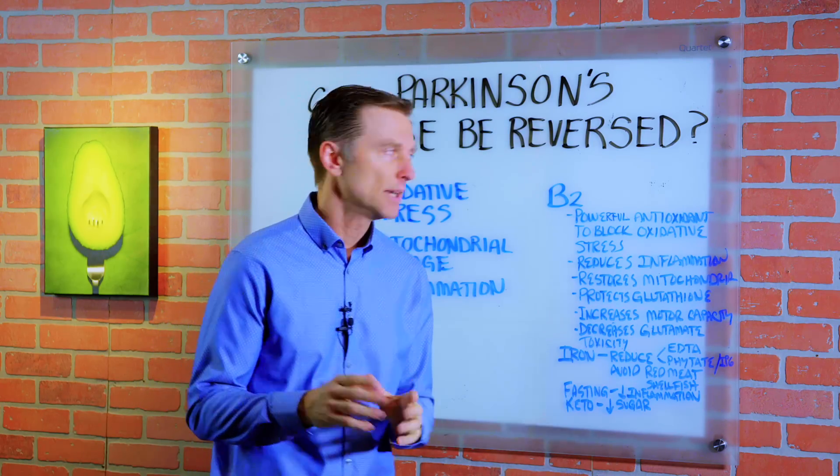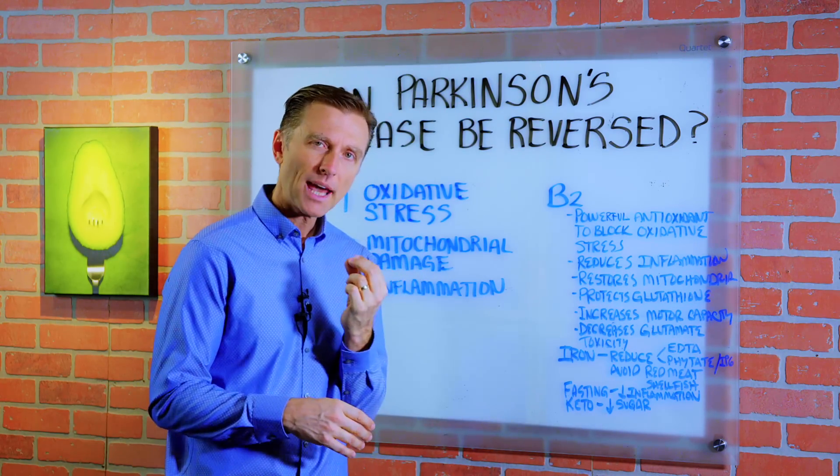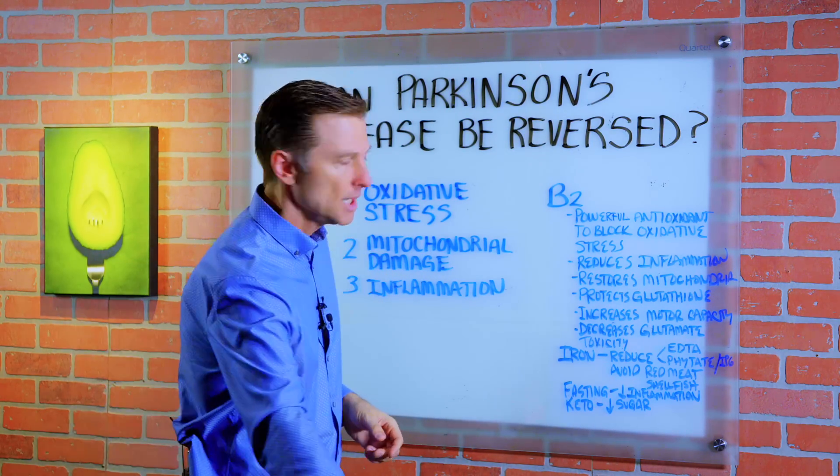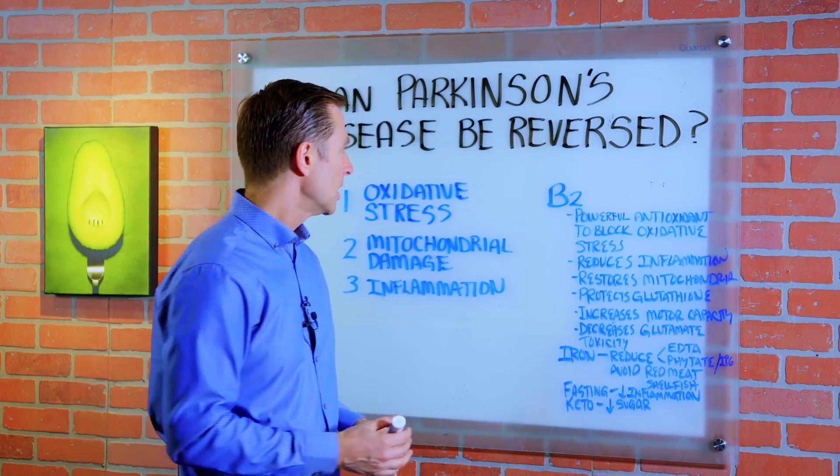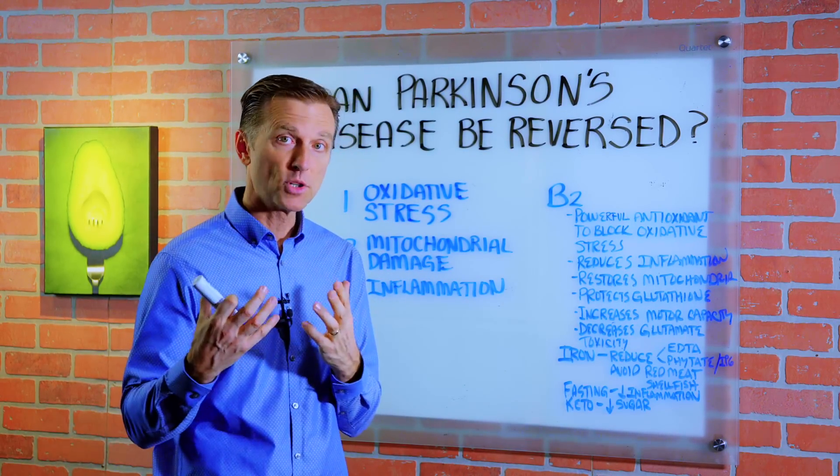Today I want to give you my opinion on Parkinson's — can it actually be reversed? Is it possible? Let's talk about the three things that are involved in Parkinson's. First, you have a degenerative neurological disorder.